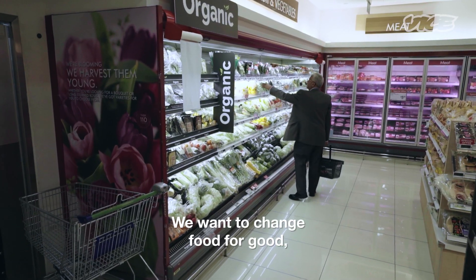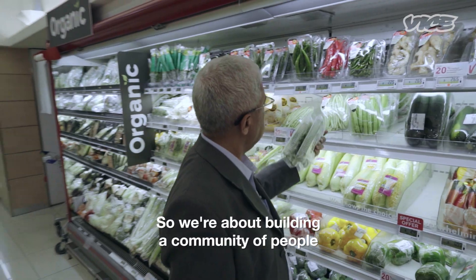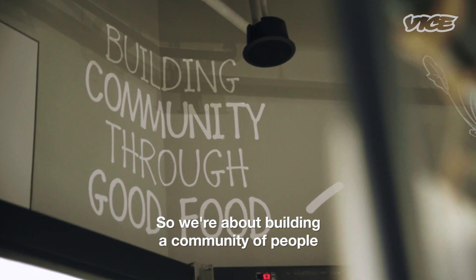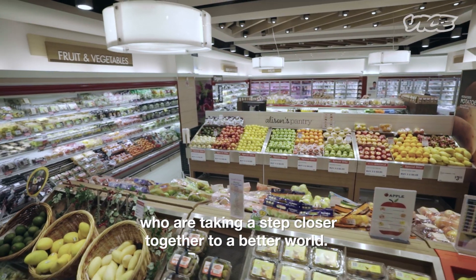We want to change food for good and we also want to make sustainability convenient to everyone. So we're about building a community of people who are taking a step closer together to a better world.